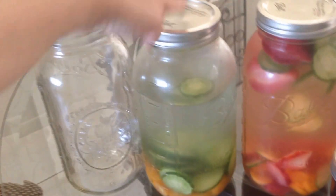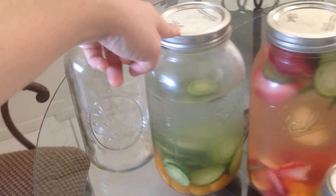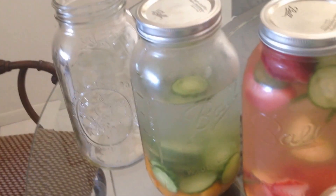I did not know that mason jars came in this half-gallon size, but I'm excited that I found them. I'm using them for infused waters — this one has cucumber and kumquats, and this one has cucumber, kumquats, and strawberries.